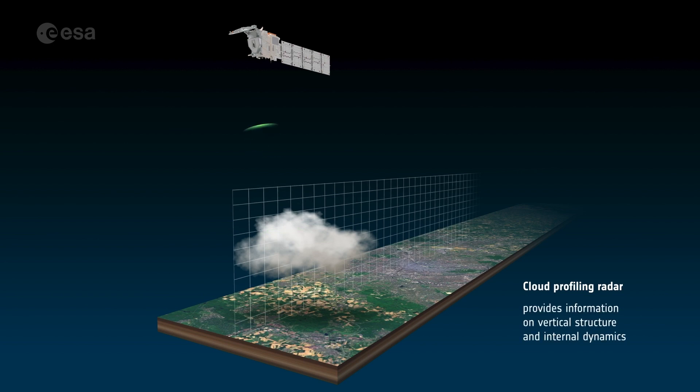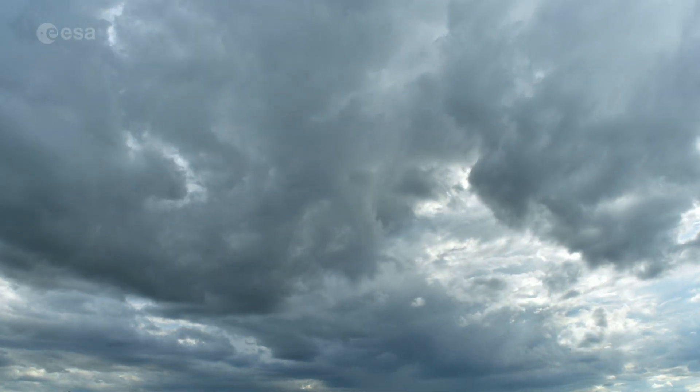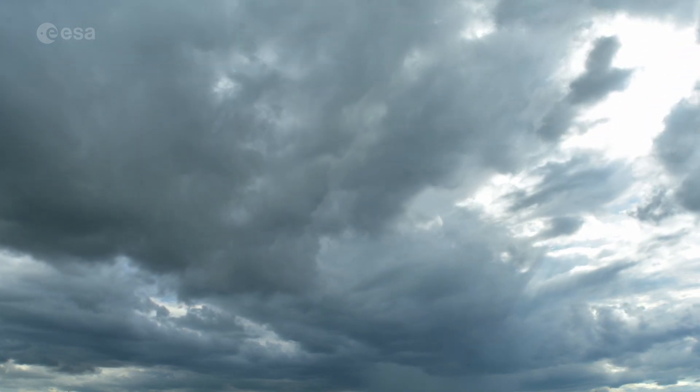CPR has the first ever Doppler velocity measurement capability — a very challenging technology. The cloud profiling radar measures how high cloud particles are present by transmitting an electromagnetic pulse from the satellite and receiving the reflected pulse back from the cloud particles. For the first time, we will see the vertical movement of clouds.